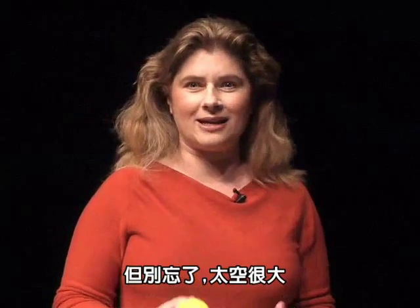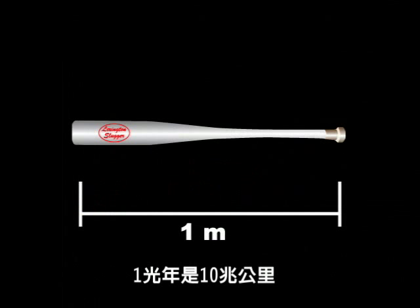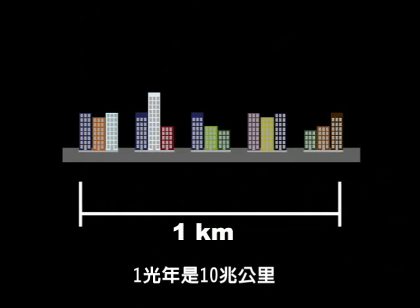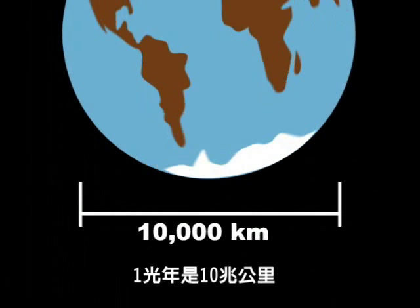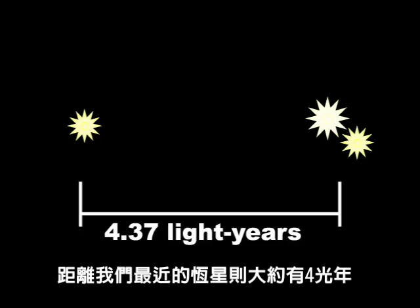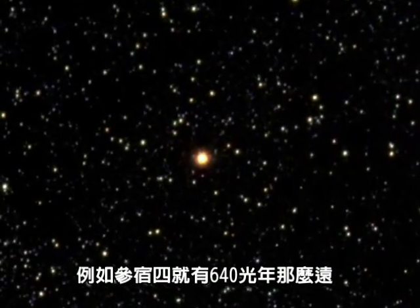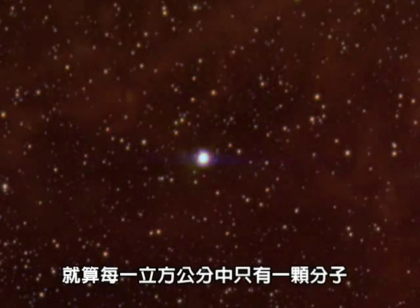But remember, space is big. There's 100 centimeters in one meter and 1,000 meters in one kilometer. One light year is about 10 trillion kilometers, and the nearest star to us is about 4 light years away. Most stars are even farther away than that. The star Betelgeuse, for example, is about 640 light years away.